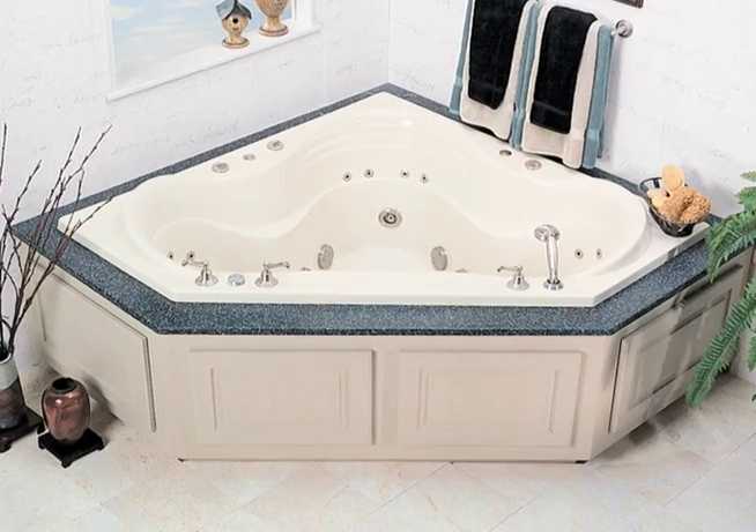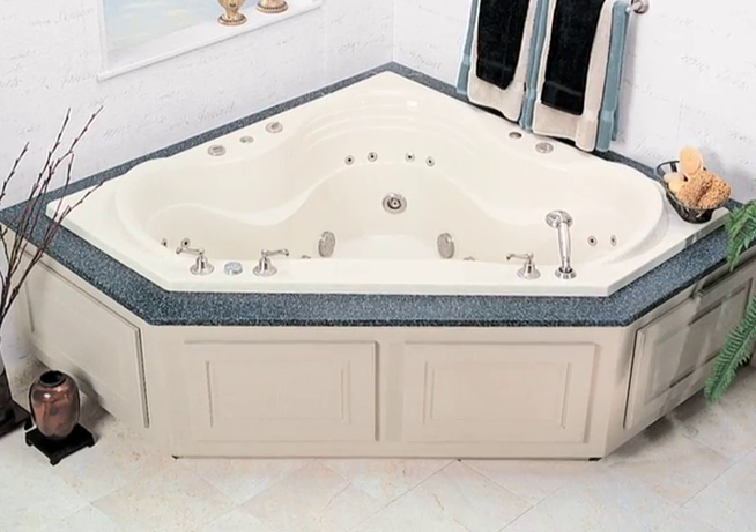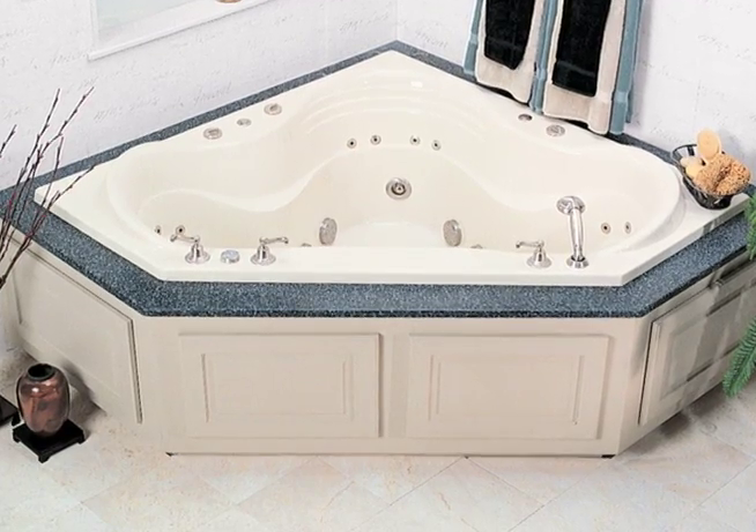Did you say you had a freebie in this room? Yes, my freebie is the tub. I had a client that owed me some money, and this is how they chose to pay me. We thought we wouldn't even put a jetted tub in — we were just going to put a little garden tub in there or something. And since it was a freebie, he gave us a two-person corner jetted tub.